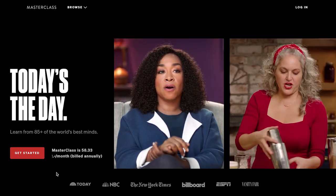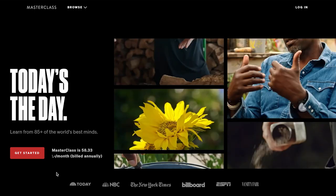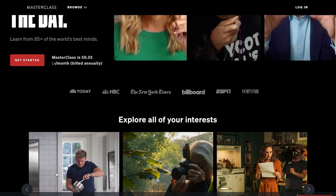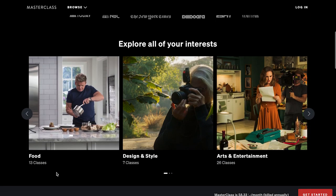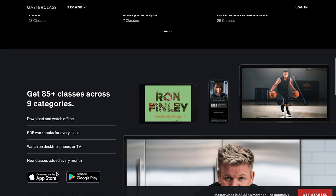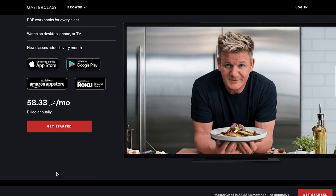Lastly, we have the masterclass — advanced level, multi-week courses that offer learners a complete system for success. These are generally sold to professionals and have a higher price point between the range of $500 to $3,000.